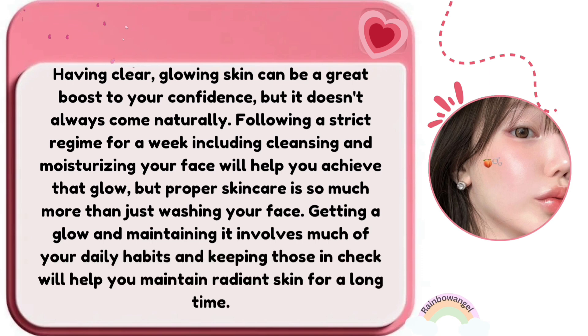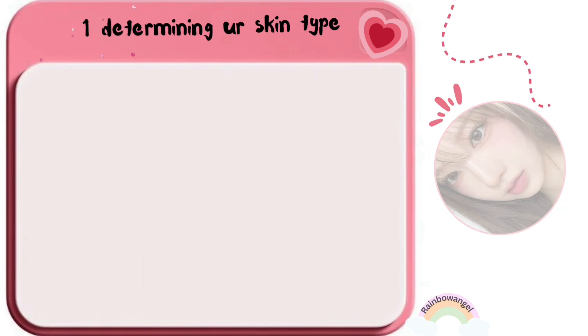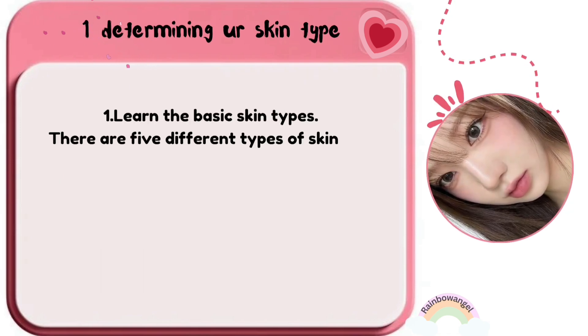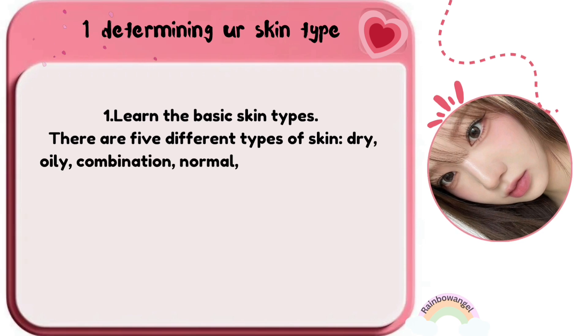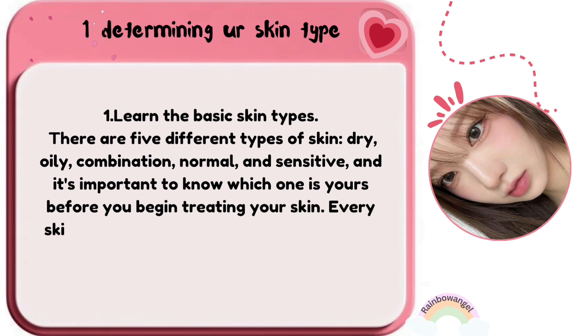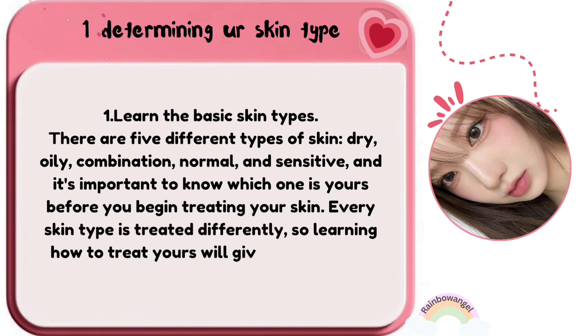When determining your skin type, learn the basic skin types. There are five different types of skin: dry, oily, combination, normal, and sensitive. It's important to know which one is yours before you begin treating your skin. Every skin type is treated differently, so learning how to treat yours will give you the most radiant glow.